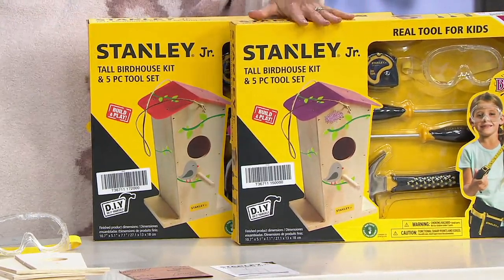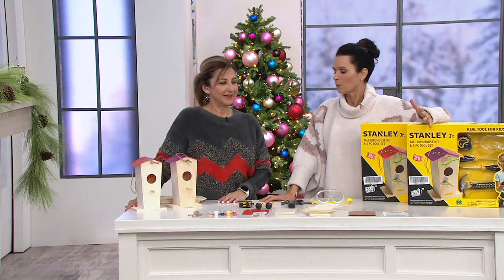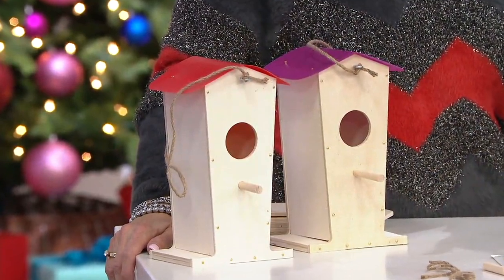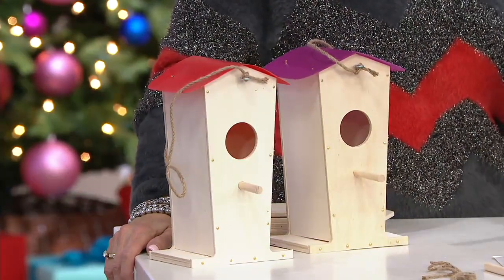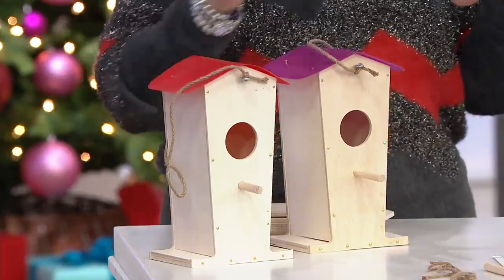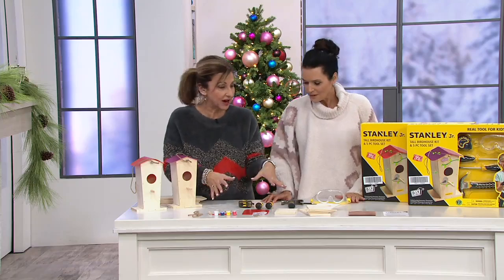One has already been made. Stanley's been with us for over 175 years. This takes it to a different level for both boys and girls — everyone included — because you're getting hands-on work with wood and real tools. These are not baby tools.